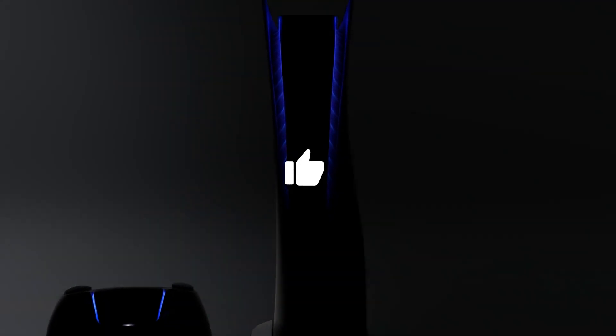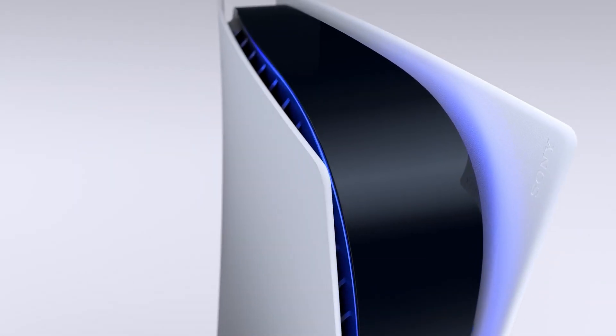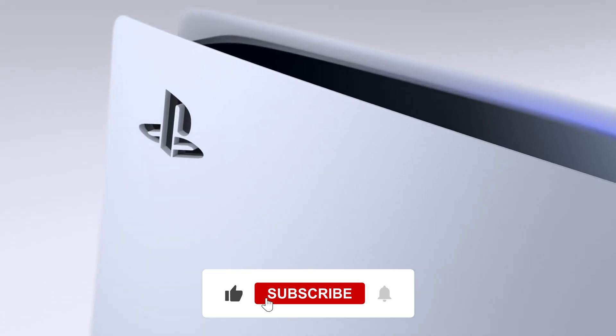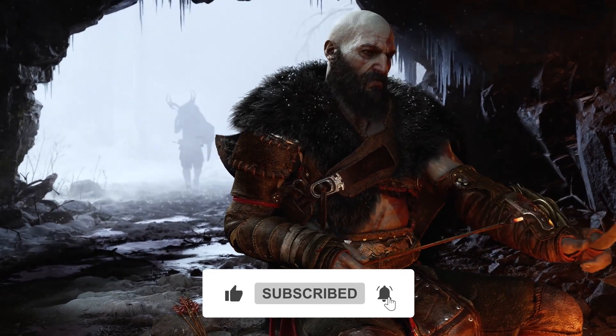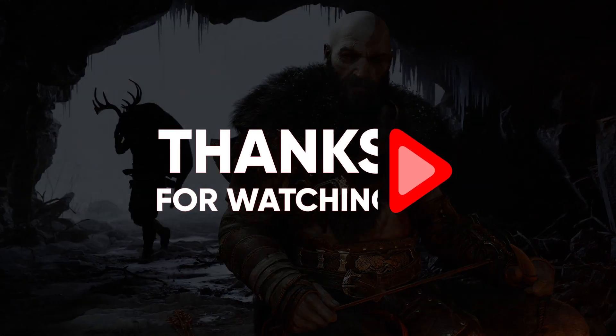Hopefully you found this video helpful. If so, please leave a thumbs up as I always appreciate that. If you have any comments or questions, please share those below as I love getting to respond to as many as I can. If you subscribe to the channel, welcome to the Consumer Buddy Family — we've got lots more videos coming your way. Until then, stay safe, stay awesome, and I'll see you in the next video.